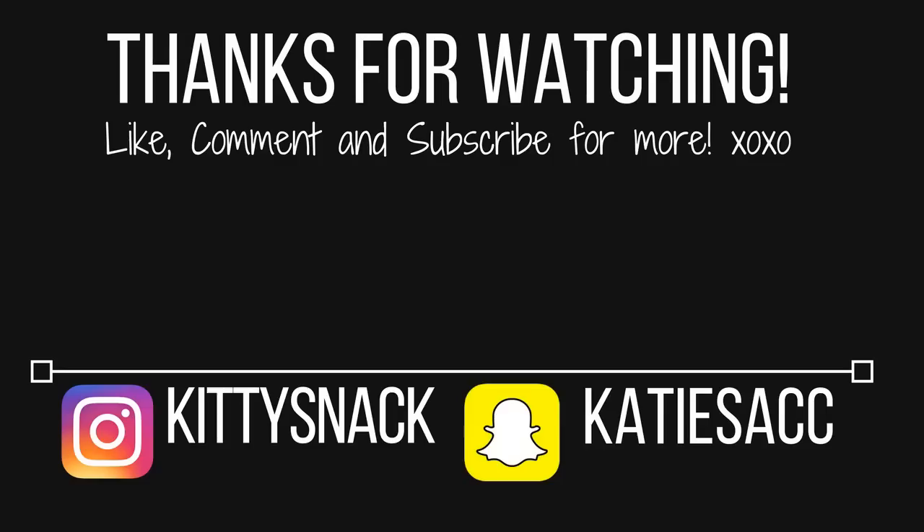All right, everybody, that is it for my favorite cruelty-free nude lipsticks. Comment down below and tell me your favorite holy grail nude lipstick that I need in my collection. Thank you guys so much for watching. I love you all so much, and I will see you in my next video. Bye!